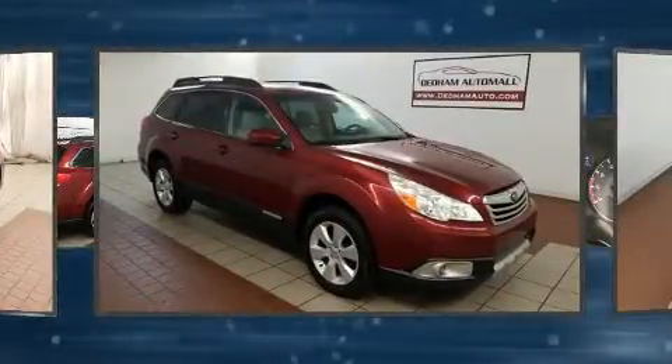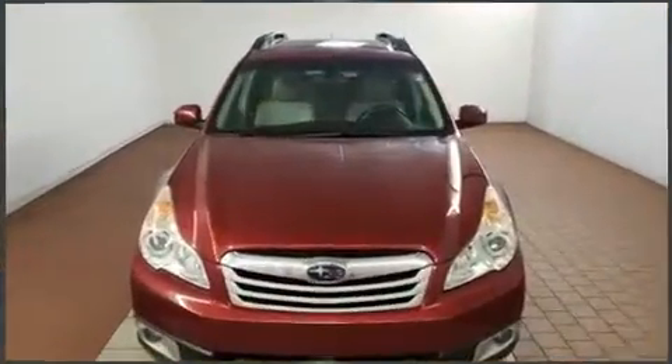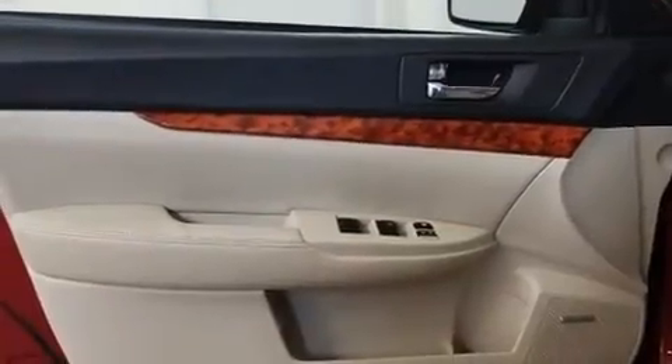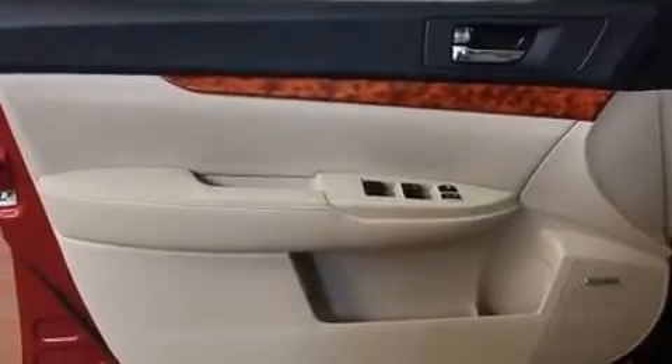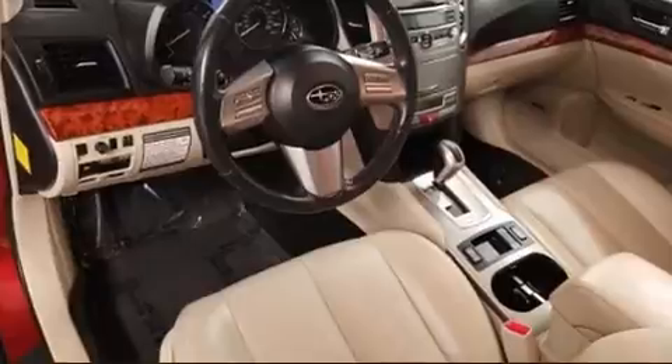Top features include front bucket seats, a power seat, front fog lights, heated door mirrors, a roof rack, rear wipers, and one-touch window functionality. Features such as automatic climate control and leather upholstery prove that economical transportation does not need to be sparsely equipped.